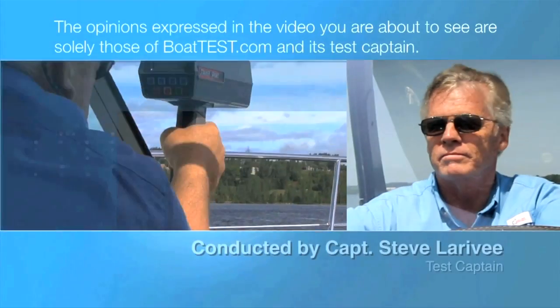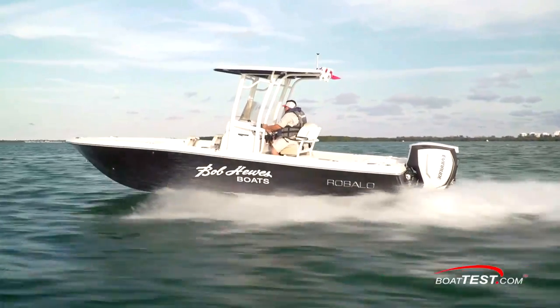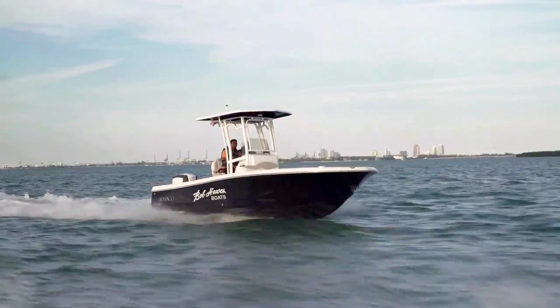The following opinions are solely those of BoatTest.com and its test captain. Hi, Captain Steve for BoatTest.com, and today we're going to test and inspect the Ravalo 246 Cayman.